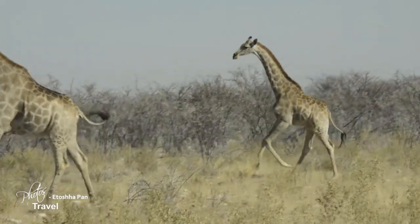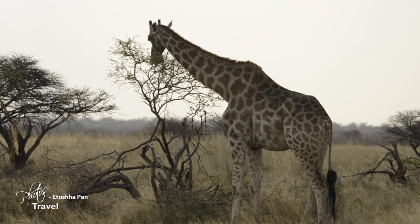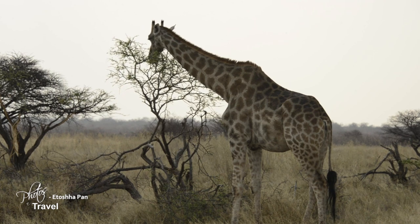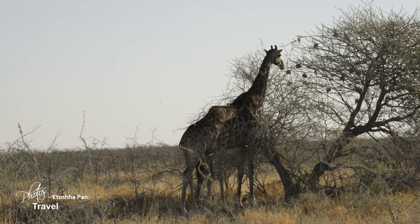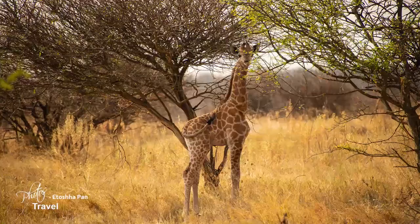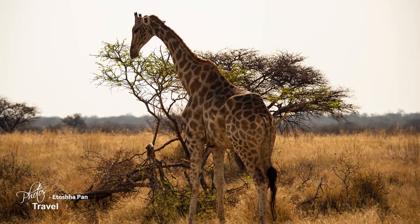One of the most spectacular animals on the planet is the mighty giraffe. They gracefully stroll across the plains, eating foliage at the top of trees. There are four distinct species of these giants — the Maasai, the Northern, the Reticulated, and Southern giraffes. These species are divided into nine types, two of which live in Namibia.